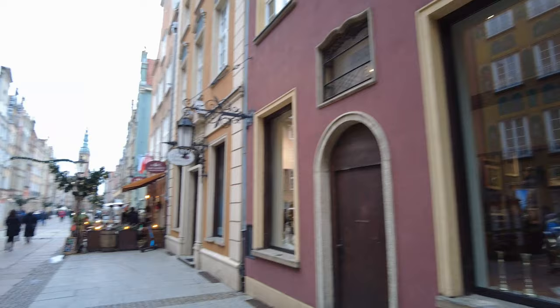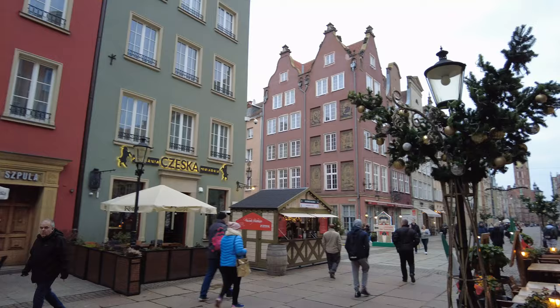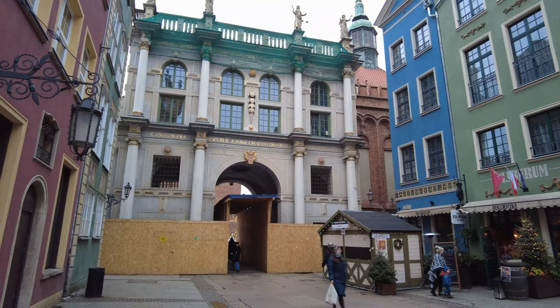I pretty much showed you the streets here already, but let me get far enough away from the gate that I can show you what it looks like. The buildings right in front of it are just spectacular. And that's it — the Golden Gate. Concordia.